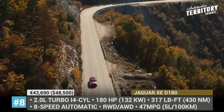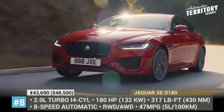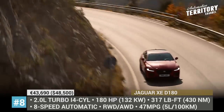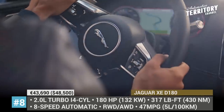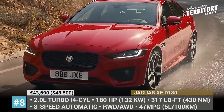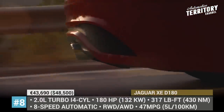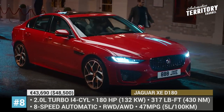Any car with a Jaguar badge deserves to be called a performance vehicle, regardless of the somewhat underpowered diesel option. The 2.0-liter turbo diesel serves as the entry-level drivetrain, netting 180 hp and 317 lb-ft of low-end torque, paired with an 8-speed automatic and either rear or all-wheel drive. Inside, even the base model comes with soft leather upholstery, 12-way adjustable front seats, a 10-inch Touch Pro infotainment, and Bluetooth audio streaming.